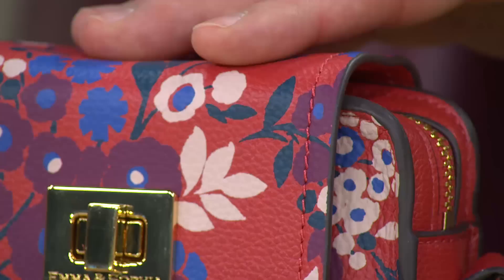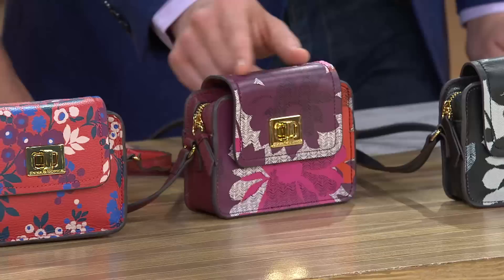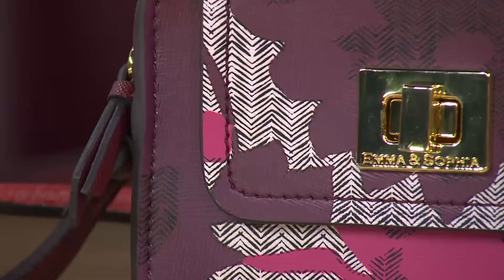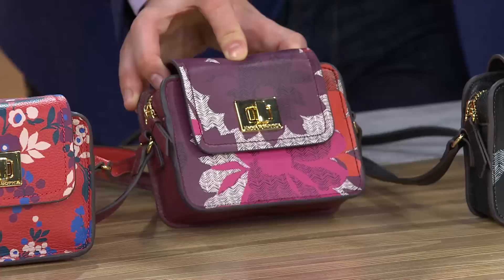Right next to that, this is where we start with the Saffiano leathers — a different leather. The Saffiano leather is a little bit more of a structured leather. All of these have these herringbone features, which are kind of more menswear-inspired. This is your red floral, and that red floral has kind of a more burgundy feel — or even that Marsala Pantone color for this year. I would definitely pair that with that.